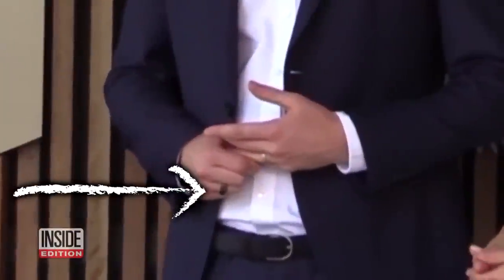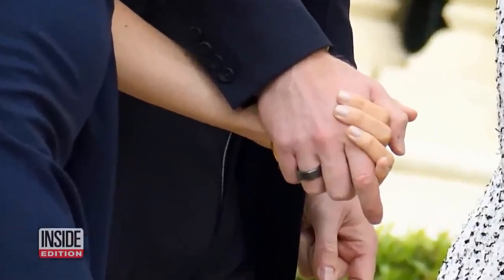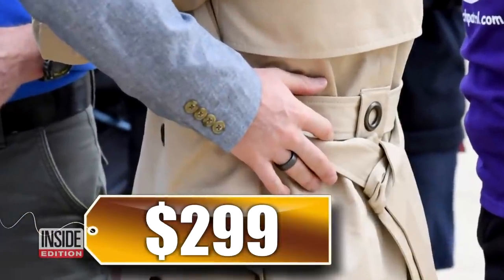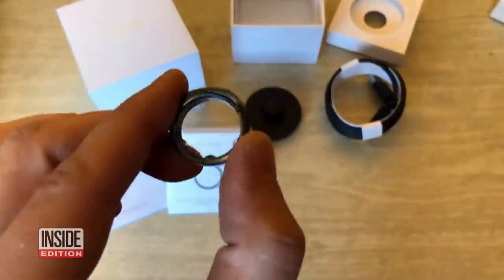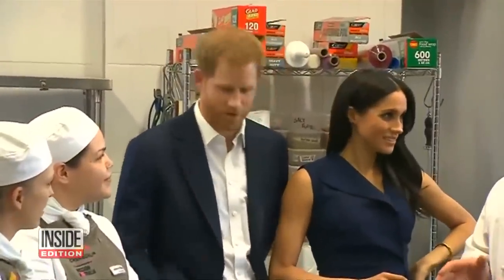And what's that ring on Harry's finger? Turns out the large distinctive black ring is actually a fitness tracker. The titanium ring, which cost $299, was a gift from Meghan. It's called the Oura ring and it has built-in sensors that can measure your heartbeat and sleep patterns. It'll sure come in handy when the baby arrives.